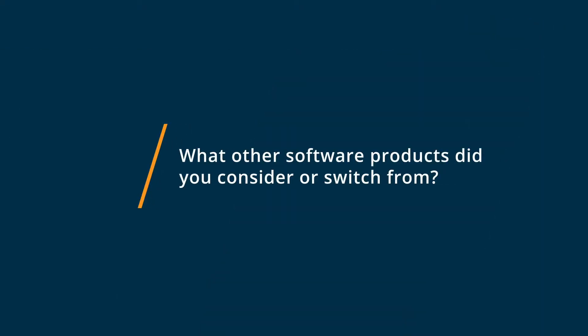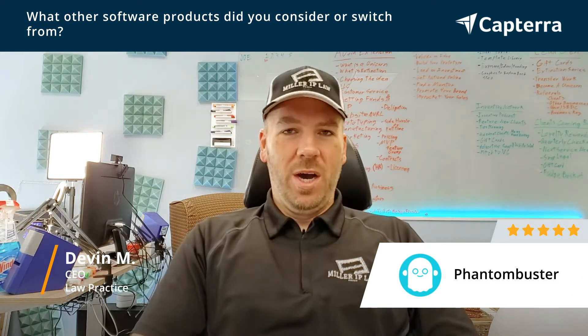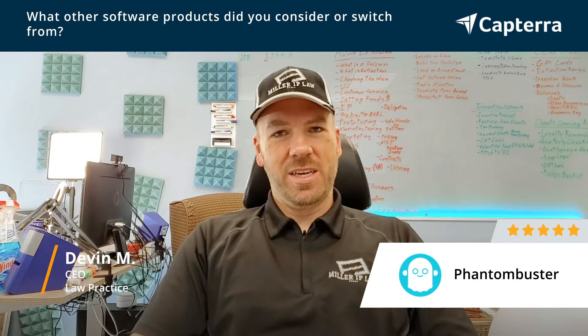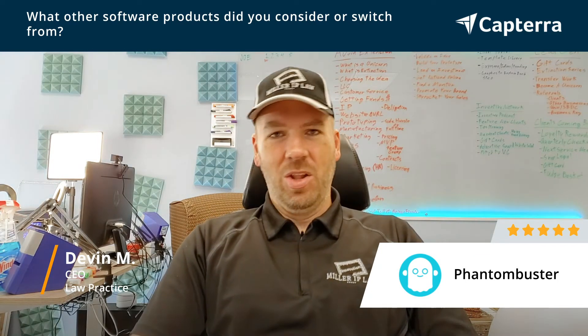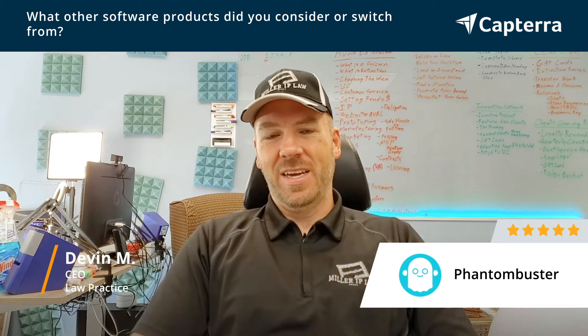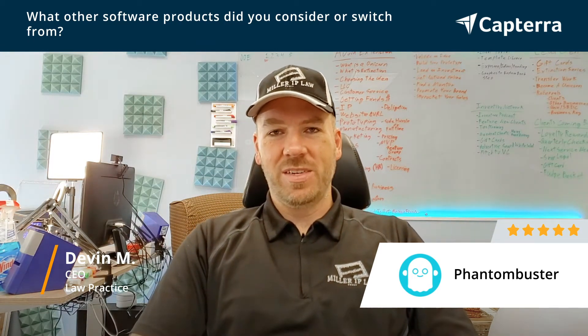So before Phantom Buster, really everything we did was reaching out on LinkedIn one by one, or manually trying to connect with people and message and otherwise connect. It was a long, time-intensive and burdensome process, and Phantom Buster made it a lot quicker, simpler and easy.